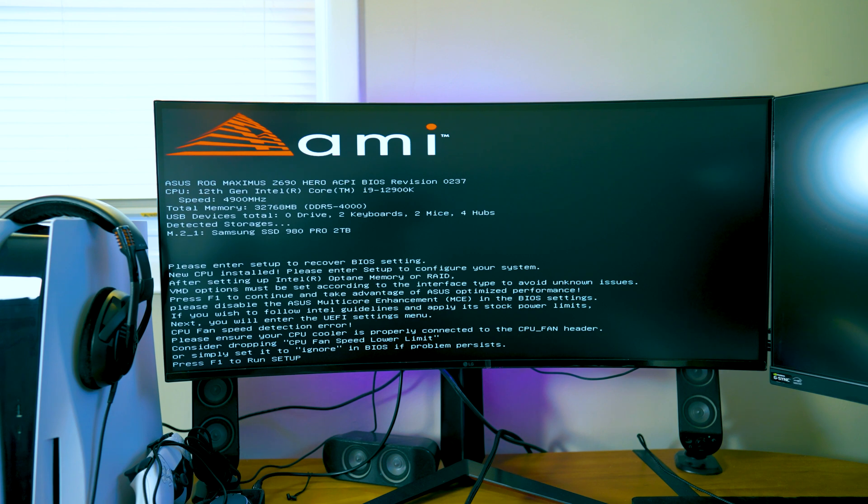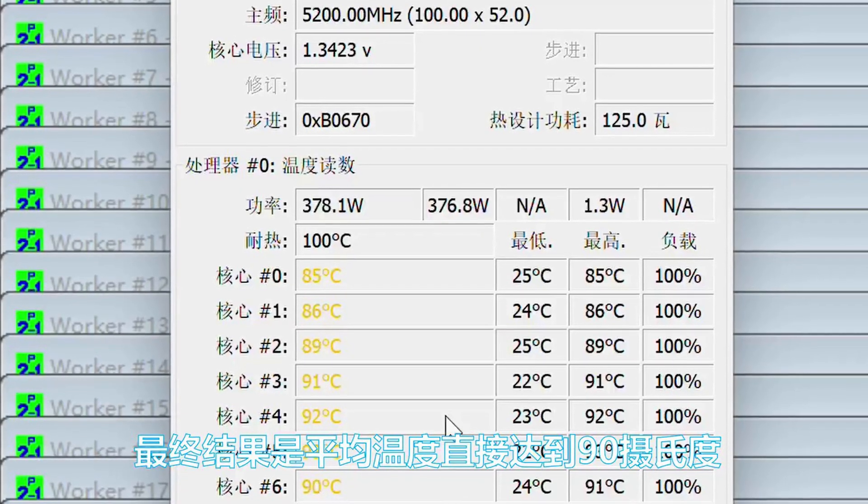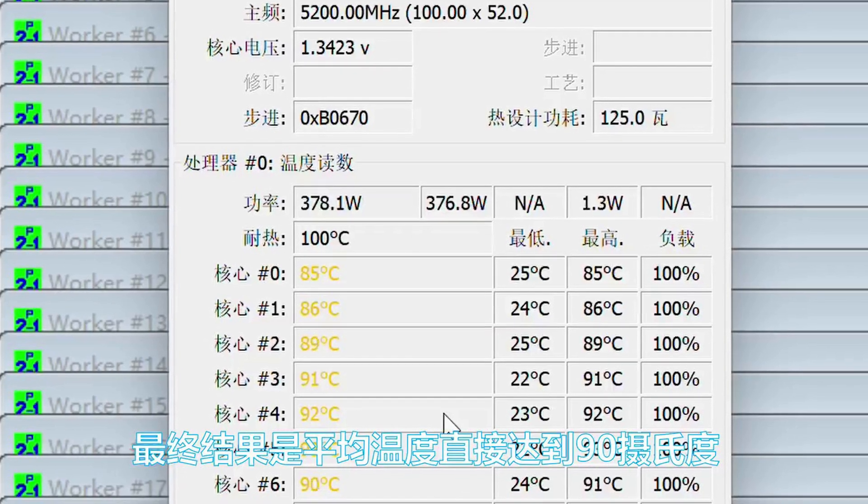This is great for enthusiasts and people who use their PCs for content creation. Another factor is the Prime95 stress test, which is one of the hardest CPU tests available. Raptor Lake running at 5.2 GHz was pushed up to 92 degrees Celsius and drew up to 378 watts under that load.